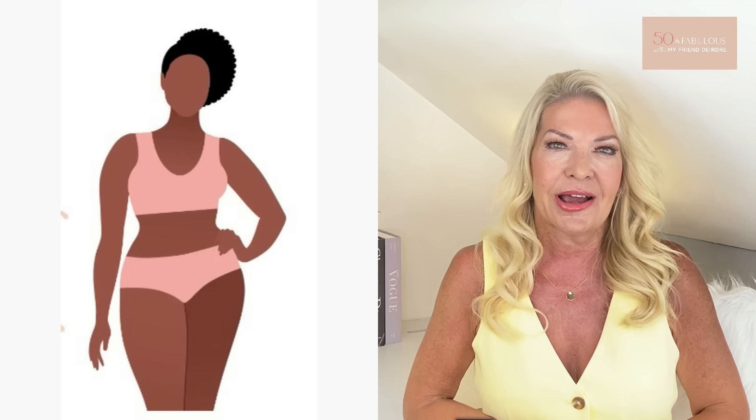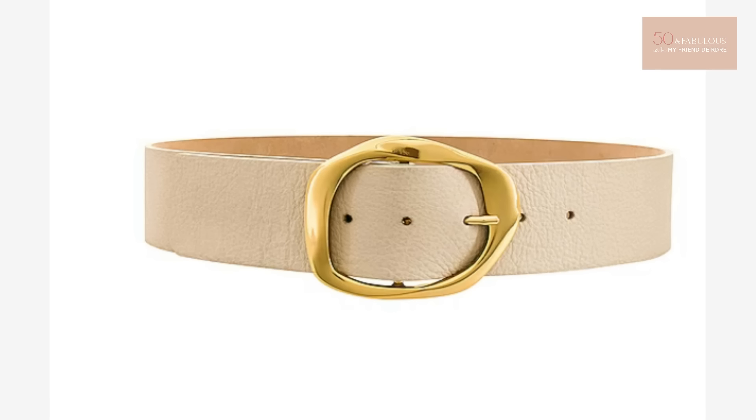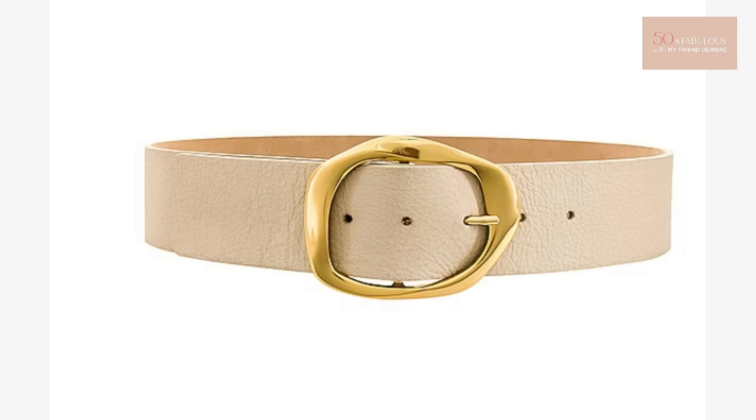For example if you're short waisted you might not want to go for a very wide statement belt as that will make your torso look even shorter. And if you're apple shaped you might not want to draw that much attention to your widest part. However if you're an hourglass lady — lucky you — you could absolutely rock a wide statement belt and look amazing, as it would enhance even further your lovely waist.